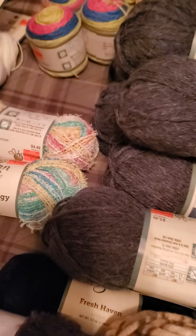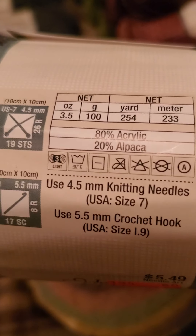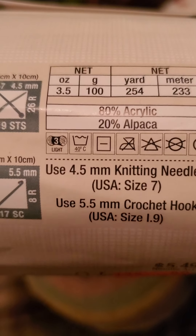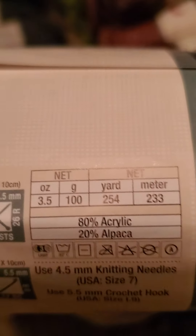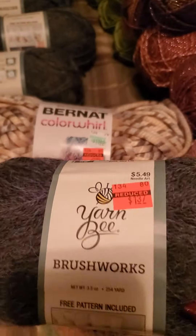Isn't this crazy? I'm pretty excited about this one — it was $1.37. It's acrylic and alpaca. I'm pretty sure since the acrylic content is high it will be washable, but I'm trying to confirm that. Usually alpaca is not washable, and I really hope this one is.